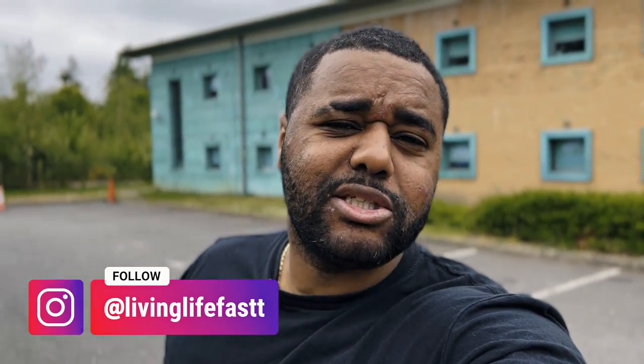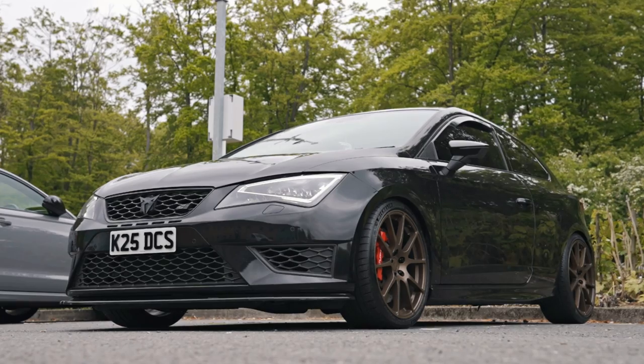What is going on, YouTube? Welcome back to the channel. And today, we've got Dan down in here. 630 horsepower Seat Leon Cupra. What are you saying, Dan? All good, mate? Man, I reckon you're good. Yes, good, brother.